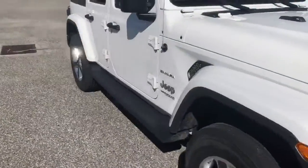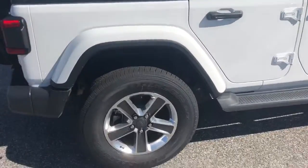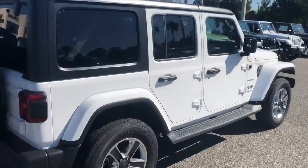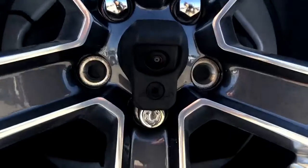You have that nice bumper there. Going around this side, you have the painted fenders like all the Saharas do. You have your side step there and those beautiful rims — that white color is just amazing.